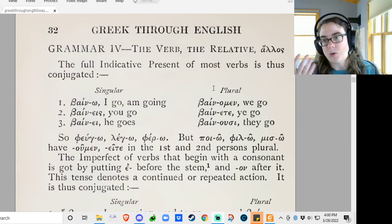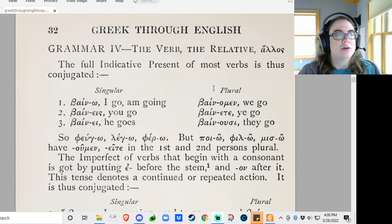Greek has some of that going on too. In the present tense, the endings are the same. Well, that's also not true, because there are kind of three types of verbs. It's like type 1, type 1A, and 1B, and then type 2. So this is like a 1B situation — bino.